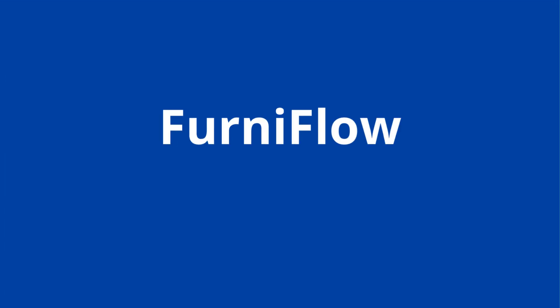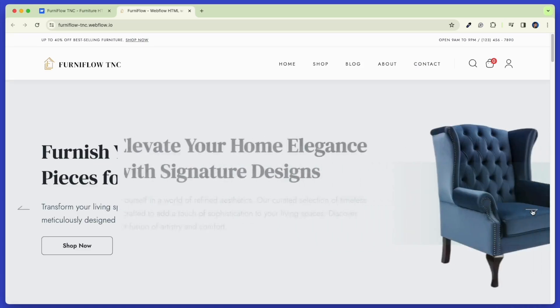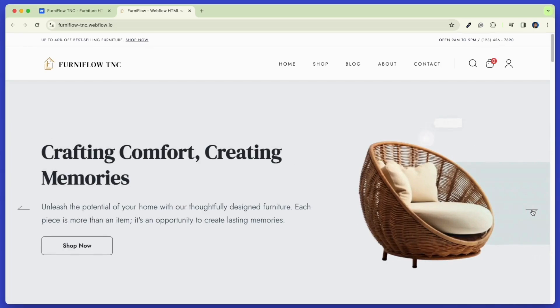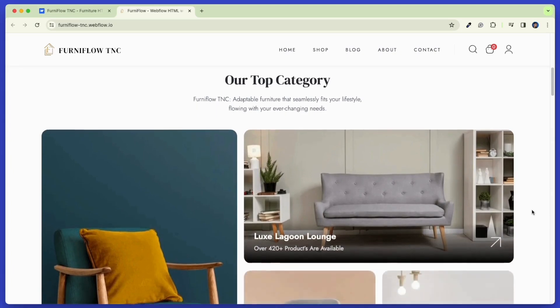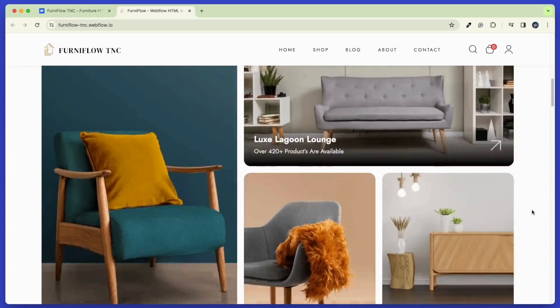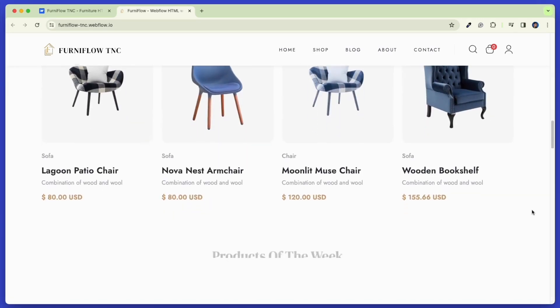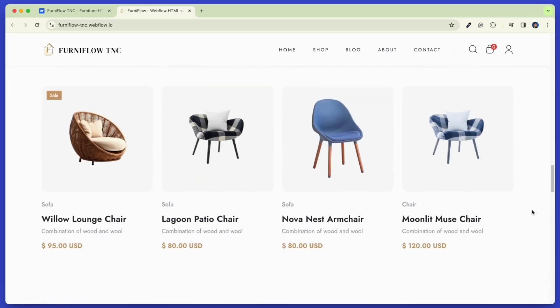Now let's explore Ferniflow TNC in depth. Ferniflow TNC stands out for its simplicity and sophistication, offering furniture businesses a clean canvas to showcase their products. The template's minimalist design doesn't overshadow the showcased interior, allowing potential clients to focus on the aesthetics and details of each product. This template is more than just a design — it's a comprehensive solution for the furniture and interior design industry.